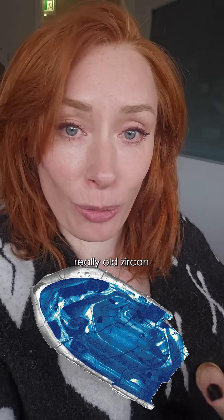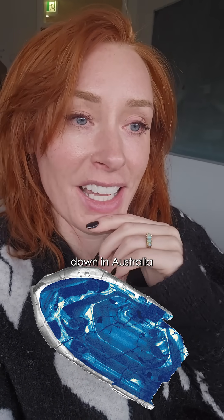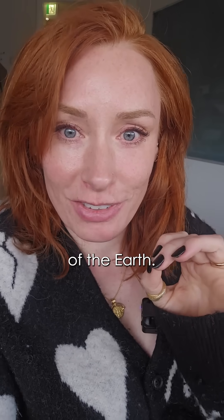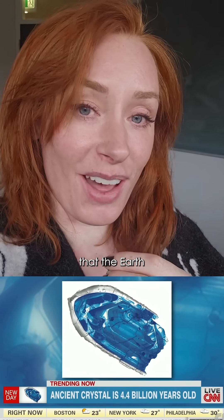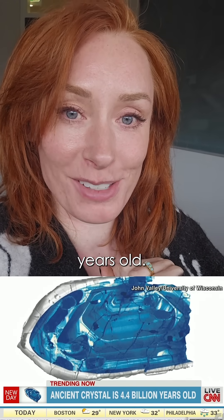And that is exactly what scientists did. They found some really, really old zircon down in Australia that was formed at the beginning of the Earth, and they dated it. And that is how we know that the Earth is 4.4 billion years old.